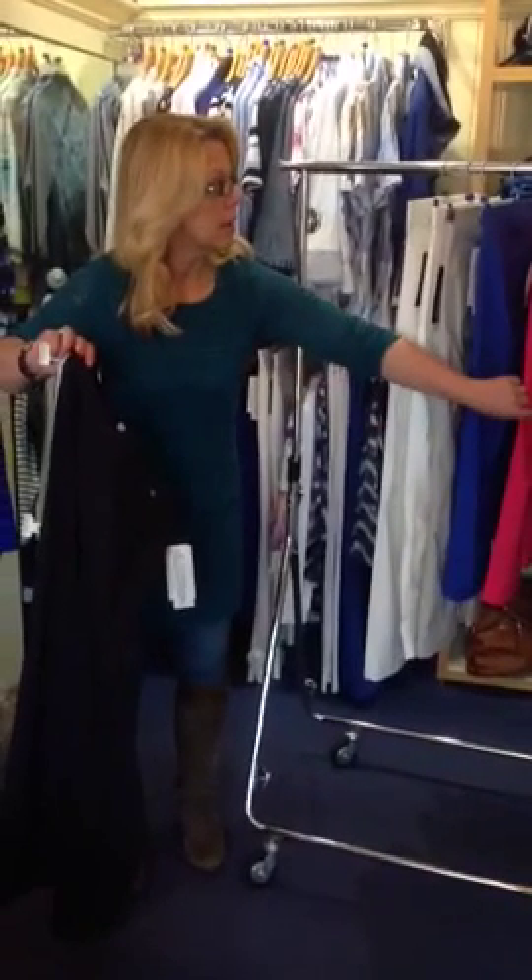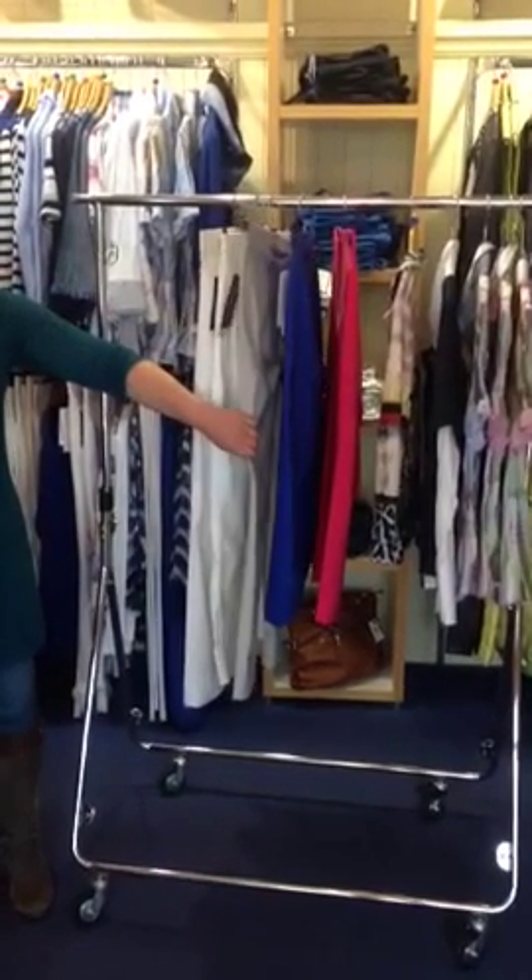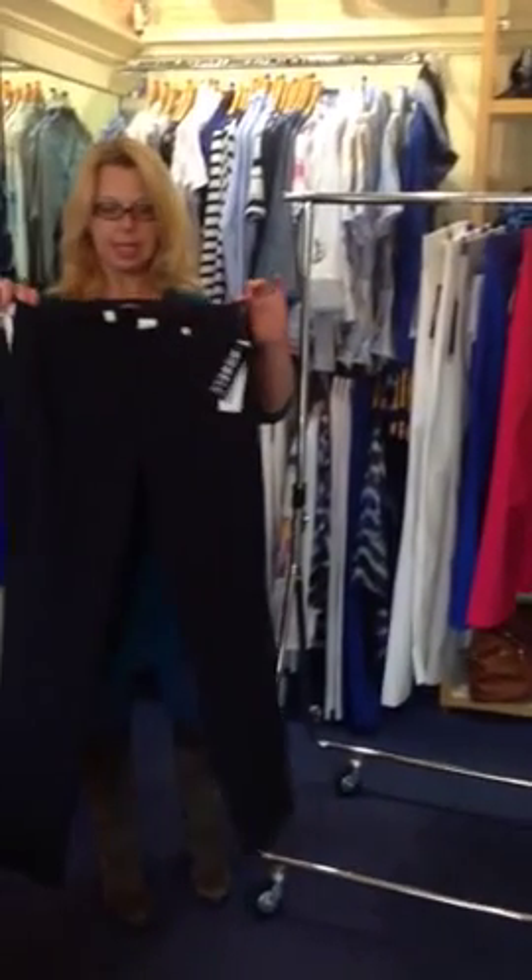They come in lovely colours — this lovely shocking pink, cobalt blue, a range of neutrals, classic white and classic navy.